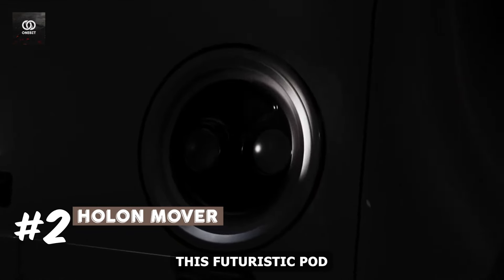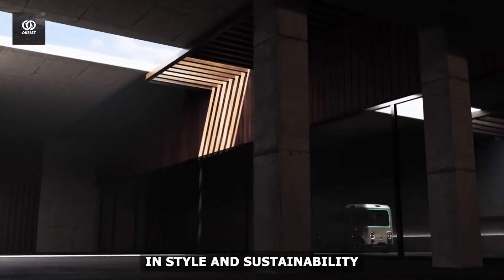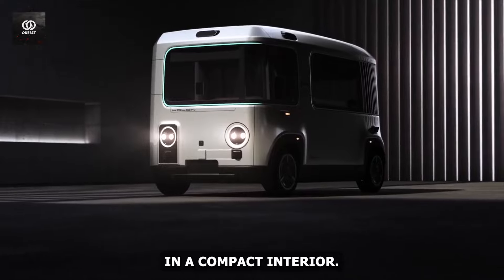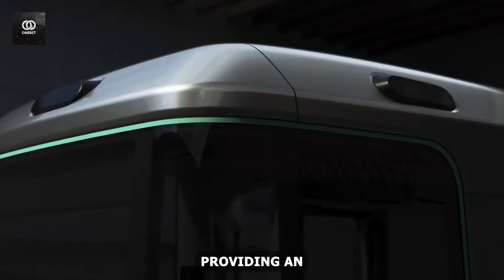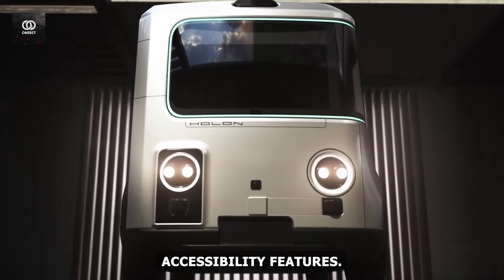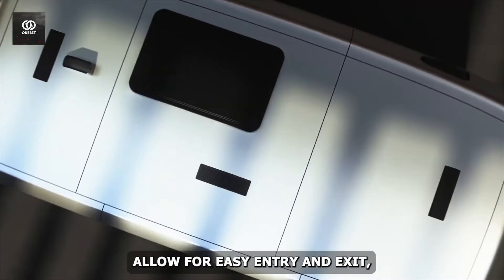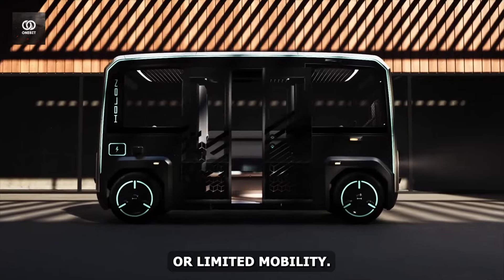Number 2: Holon Mover. This futuristic pod vehicle redefines what it means to commute in style and sustainability. With its ability to accommodate up to 15 passengers in a compact interior, the Holon Mover effortlessly navigates even the tightest of city spaces, providing an accessible mobility solution for all. What sets it apart is its exceptional accessibility features — wide doors and a low floor design allow for easy entry and exit, ensuring a smooth journey for passengers with disabilities or limited mobility.